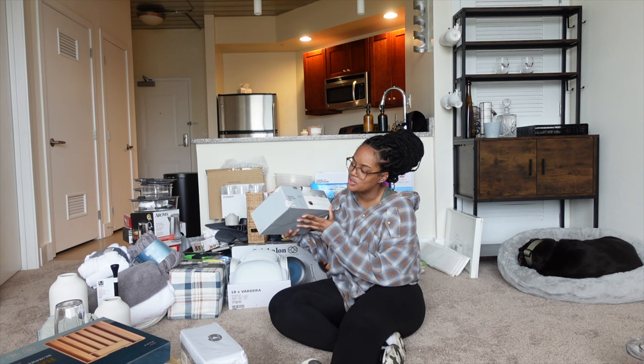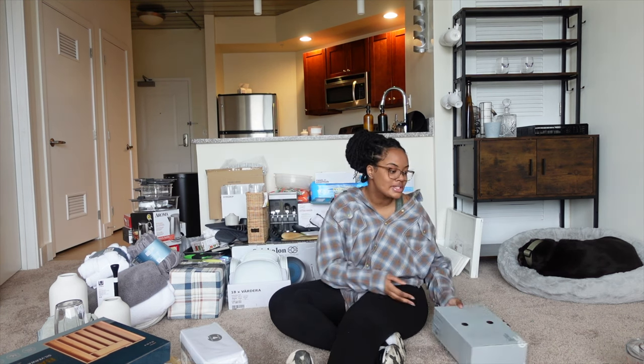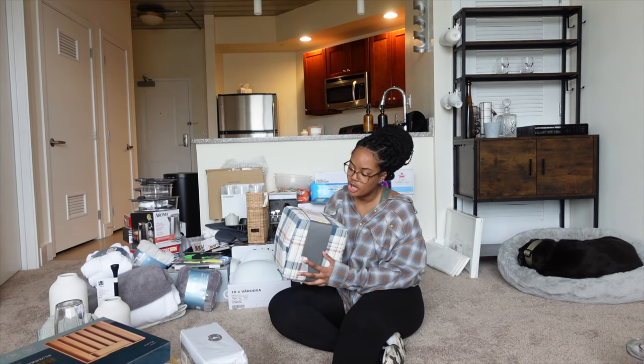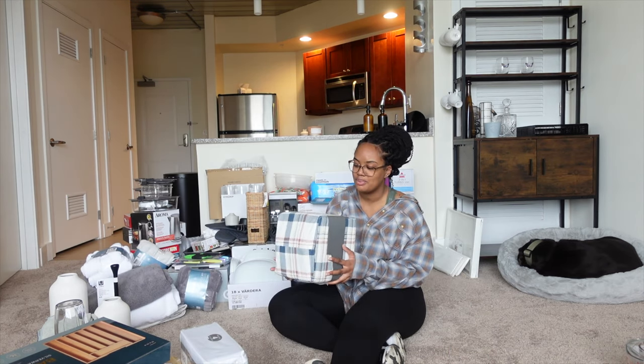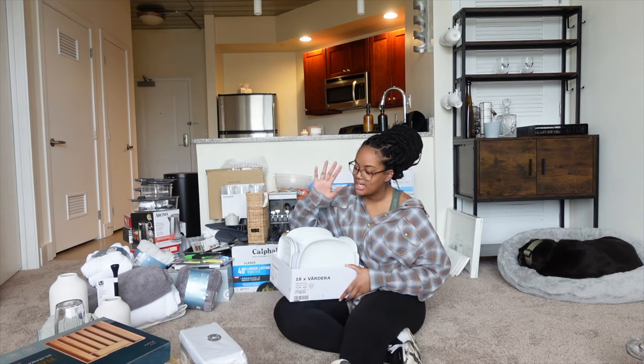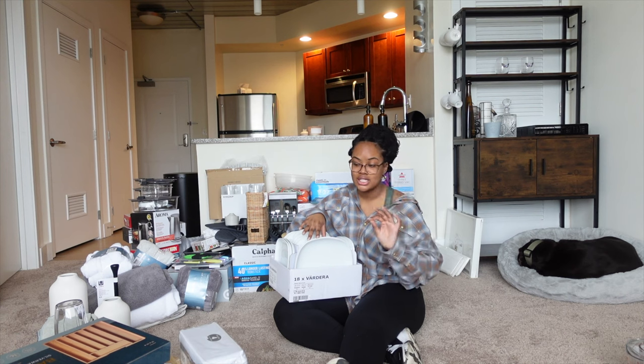I have another set of cups — these are stemless wine glasses, just if you're into that. I love cups, it's a problem. I also got this a long time ago — a queen size flannel bed set for wintertime. From IKEA — if you are a first-time mover, IKEA is the way to go for kitchenware. It's inexpensive and it lasts a long time.